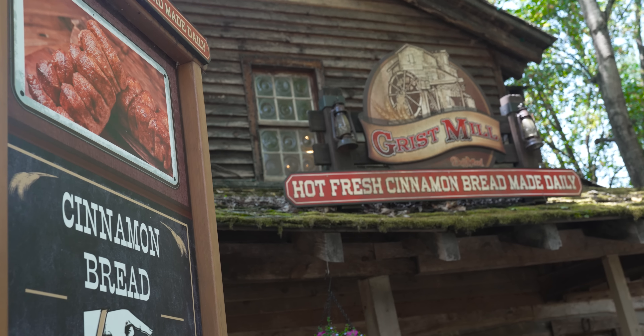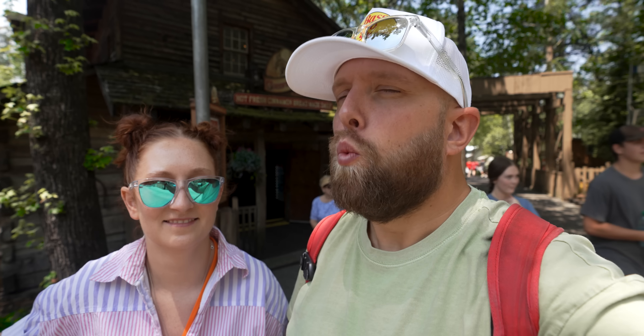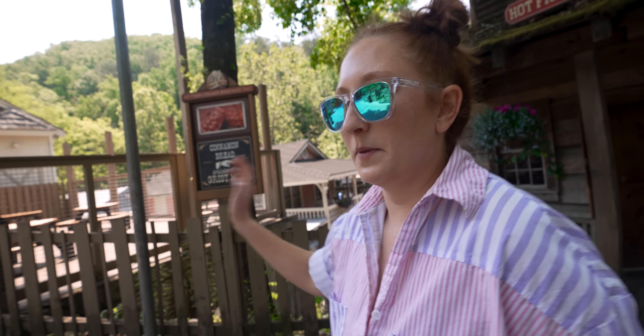We're walking up the hill and I had no idea that this was the top side of Grist Mill, which is where you get the cinnamon bread. We started smelling it and I was like, man, it's strong today. I feel like I gained weight just walking right past it. Everybody knows how much we love cinnamon bread. If you've been to Dollywood, it's one of those things where before you get here you're like, 'oh, the cinnamon bread can't be that good,' and then you go home and you wake up in the middle of the night and you're just screaming 'cinnamon bread.' We'll be back, cinnamon bread.